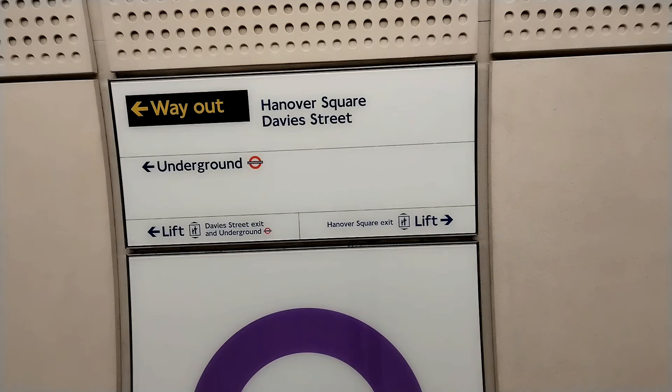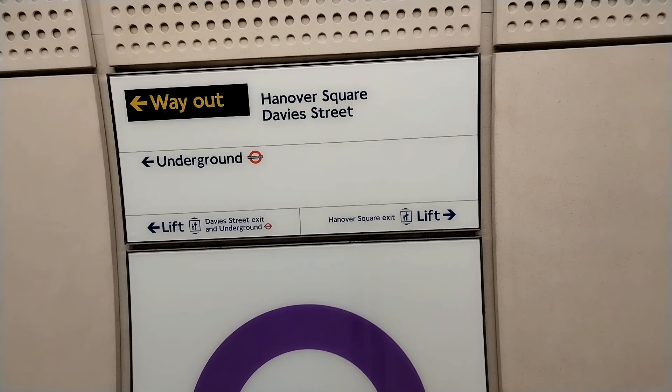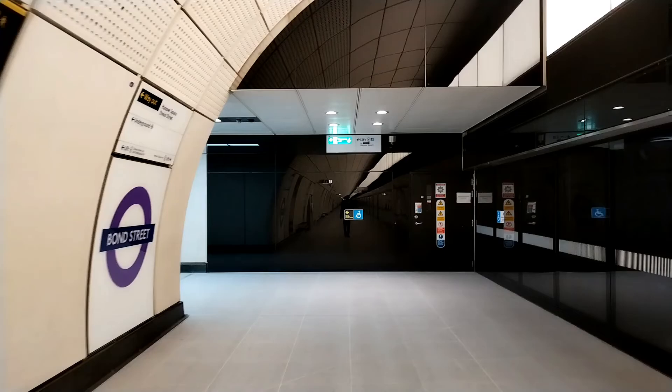It looks like there are two exits here at Bond Street. You can go to Hanover Square or you can go to Davies Street. The Davies Street entrance has escalators to the left and lifts to the right. So we are going to go to the right since we're down this end of the platform and experience the right hand side of the station first.